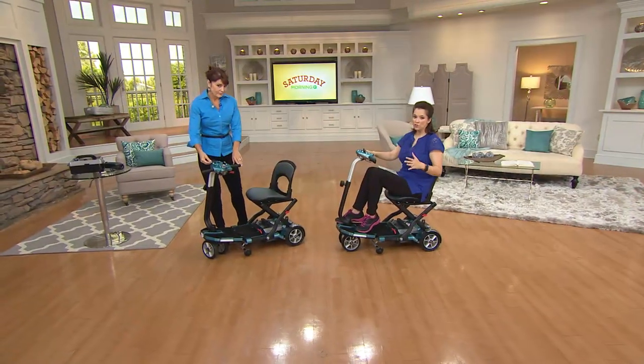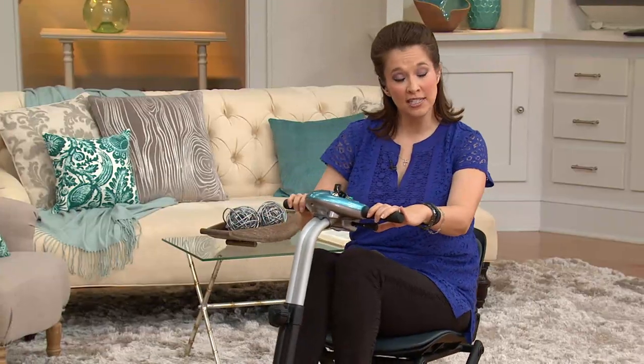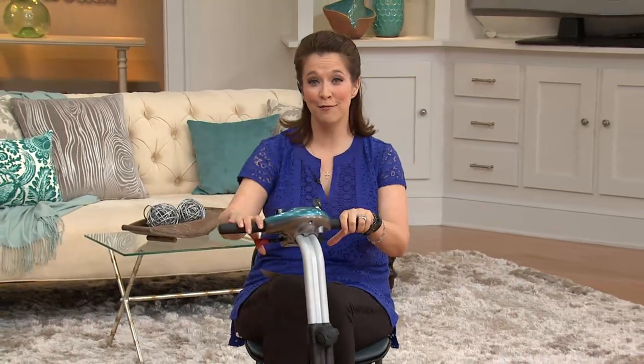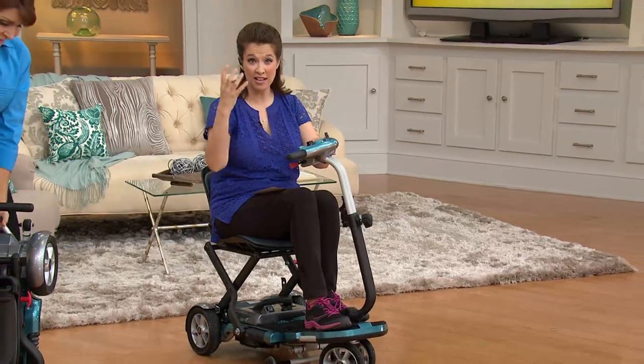For those of you who want to get this, try it for 30 days. It's about freedom, it's about mobility, it's about being able to get around and enjoy time with your family and friends. All-terrain wheels, no air — they're solid rubber.